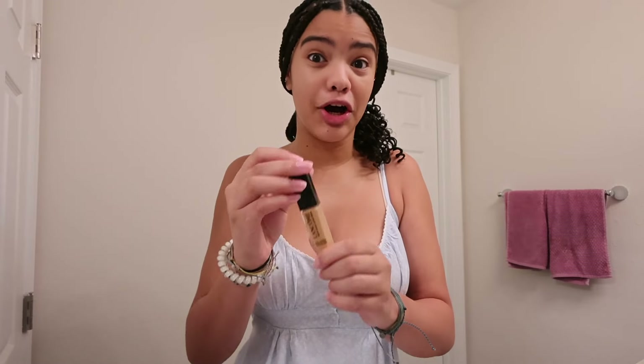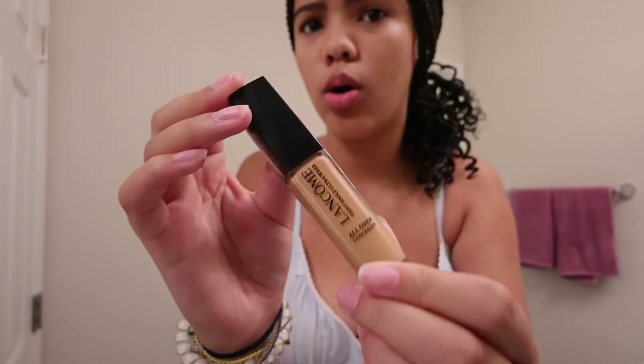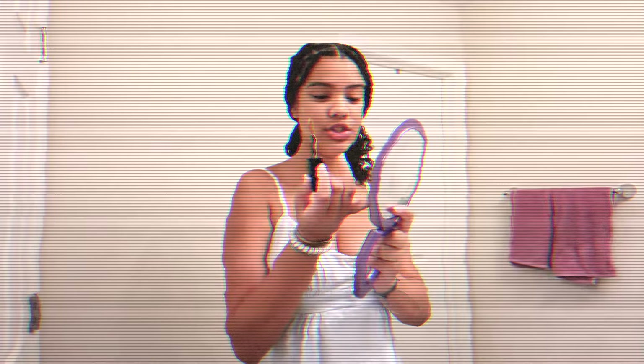Now we're going to do my actual makeup, starting with concealer. I don't really know how to say this brand — I think it's like 'Le Con' or something. It's one that the guy at Ulta recommended to me. All I use concealer for is just under my eyes because these eye bags aren't good — I just want to cover them up so I look more energized.